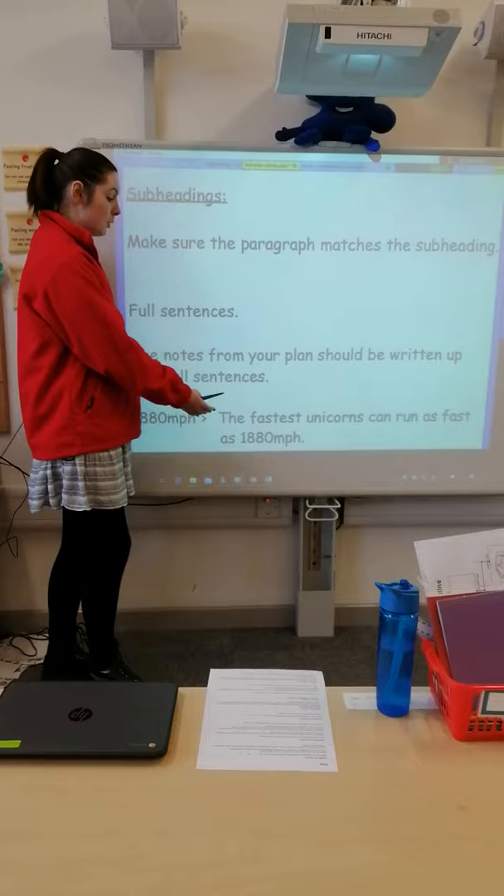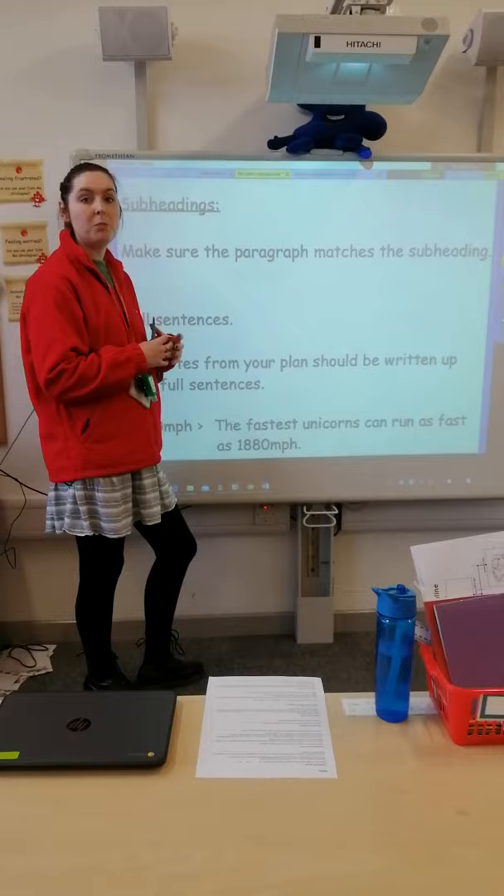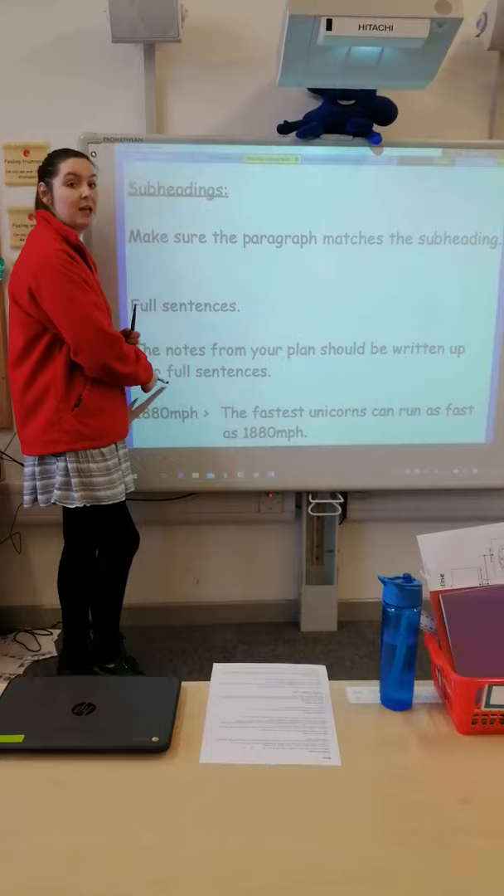So make sure your subheadings match, and make sure every sentence is a full sentence. Off we go and do that.